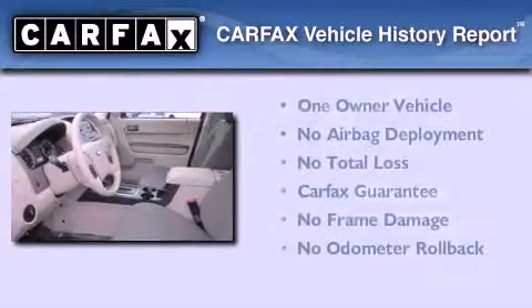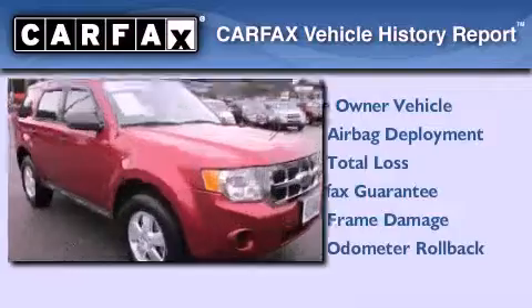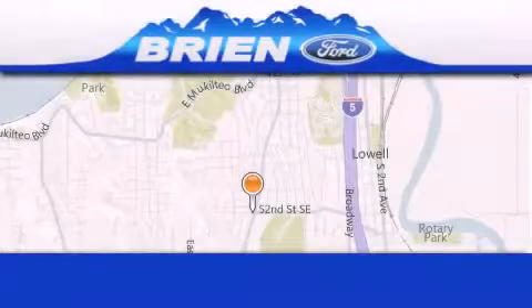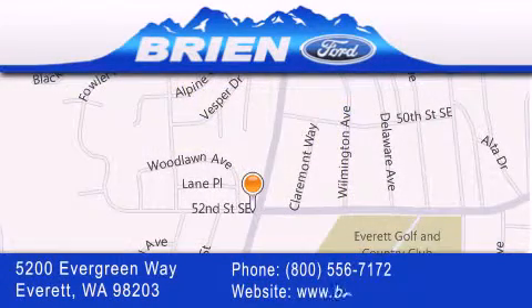This Ford has had only one owner, and it qualifies for the Carfax buy-back guarantee. We invite you to contact us today to learn more about this vehicle. Brian Ford is located at 5200 Evergreen Way in Everett. Our goal is to exceed all of your expectations to ensure that you'll return for future visits.